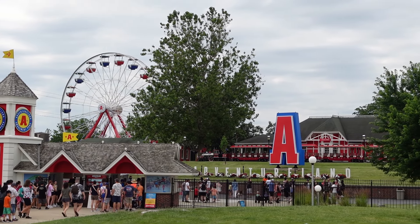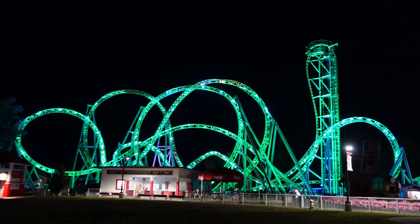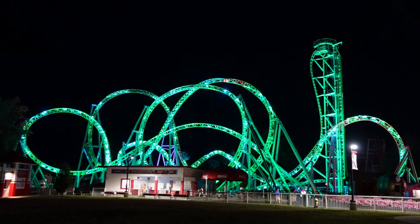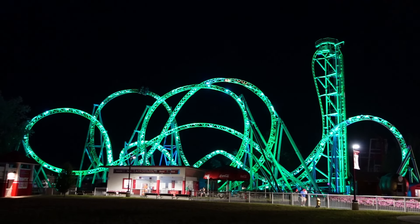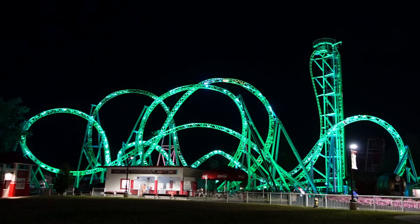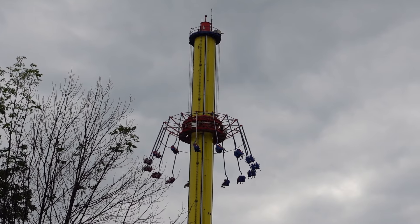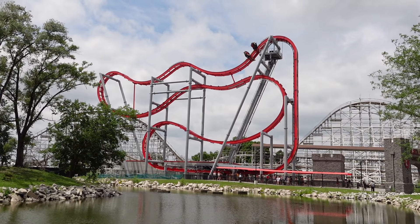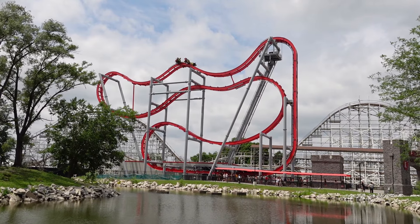Adventureland is the largest amusement park in Iowa. This park is currently owned by Palace Entertainment and it recently celebrated its 50th anniversary. Over the years, they have accumulated a strong ride lineup with 7 different roller coasters and some solid flat rides. In this video, I will rank the park's top 15 rides and attractions.